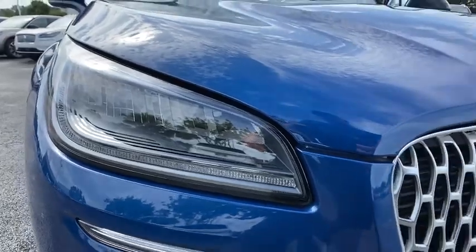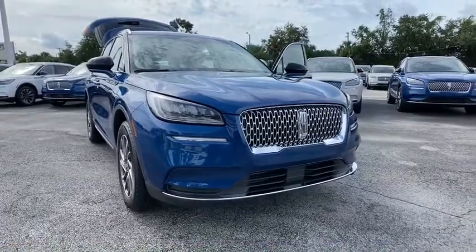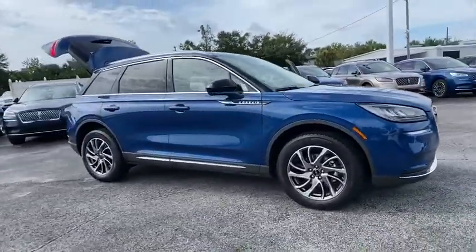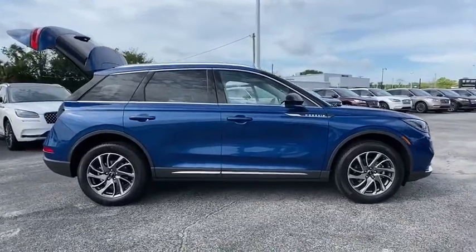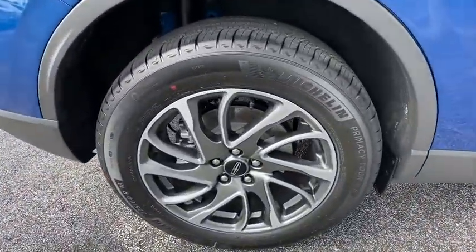Stop by and take a look at the 2020 Lincoln Corsair. The Lincoln Corsair looks the part with an elegantly designed exterior. High-end interior features and technology are coupled with the functionality that you expect from a compact SUV. Here are some of this vehicle's great options.